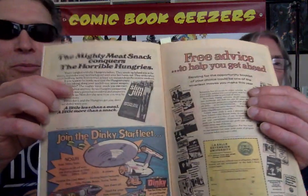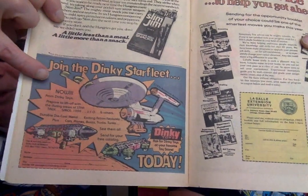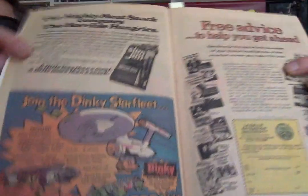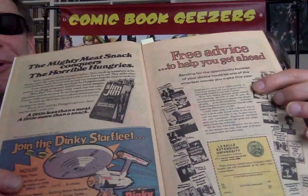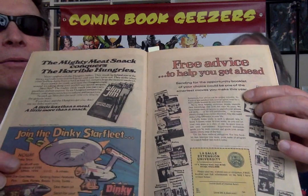Slim Jims — beef jerky was big back then. I think this is another Star Wars promo here. It's snap into a Slim Jim, not bite into a Slim Jim. What am I talking about? Snap into a Slim Jim.